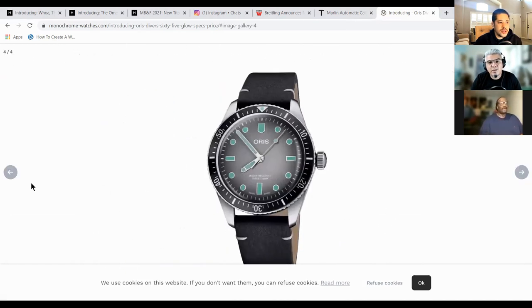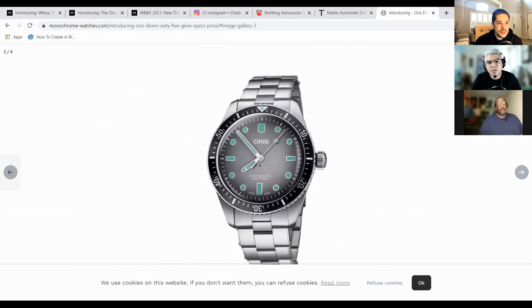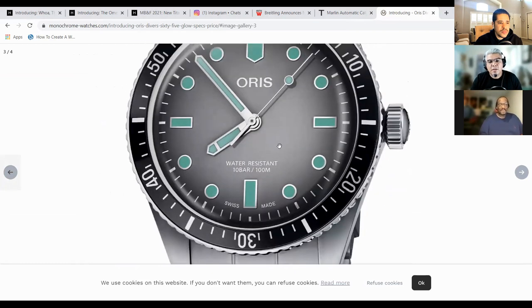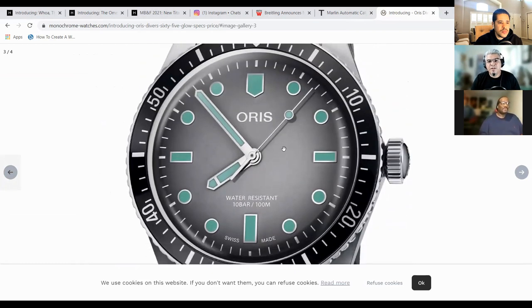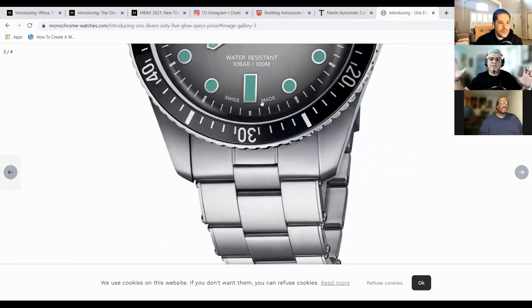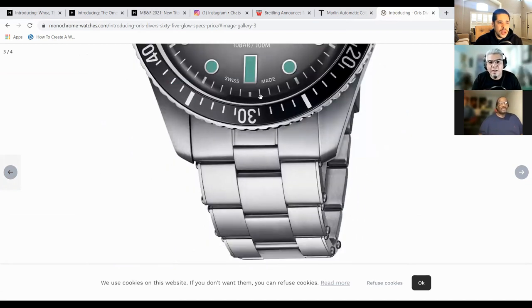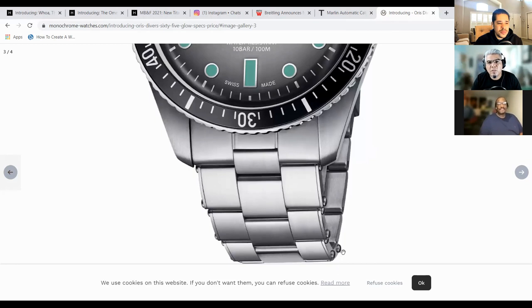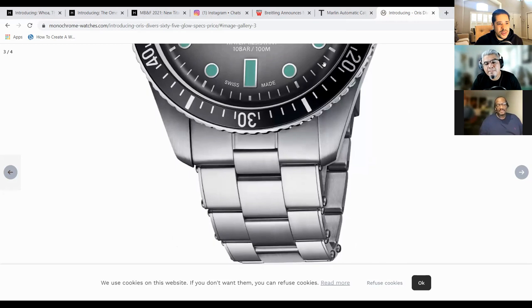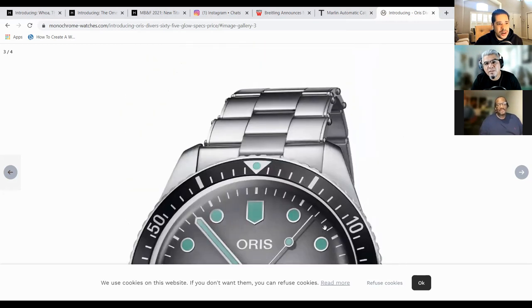Nice looking watch. Come on now. I like the gradient on the dial — it's like an inward-to-outward sunburst. It's a little lighter in the middle and it goes darker as it goes out. I really liked that a lot. You guys know, I wonder if the rivets are like the Black Bay 58 full rivets. Because I know that was a point of contention for a lot of people including myself.